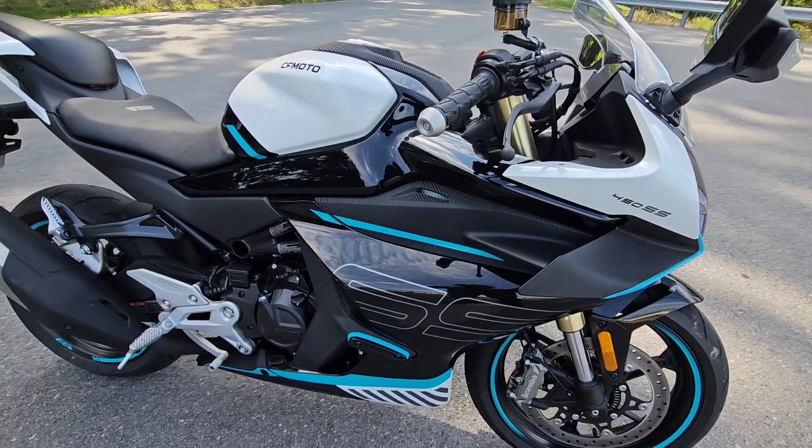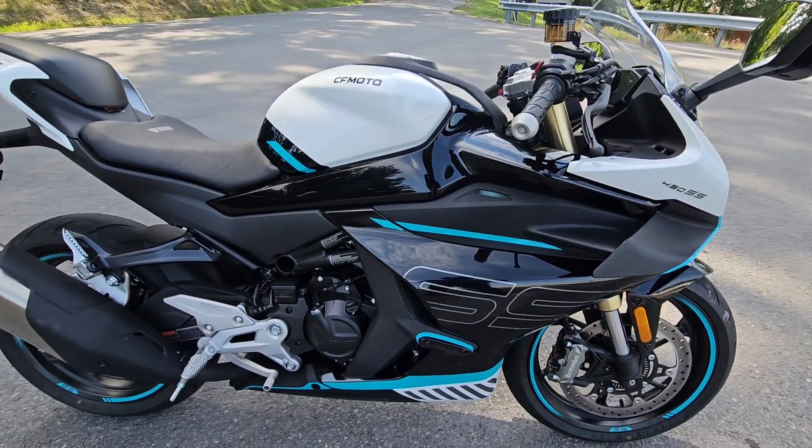What's up guys, Togimoto here, finally back again with a ride and review.